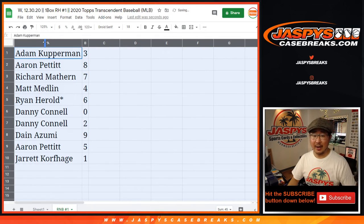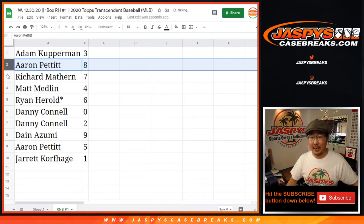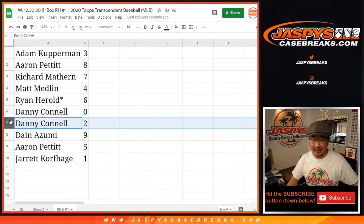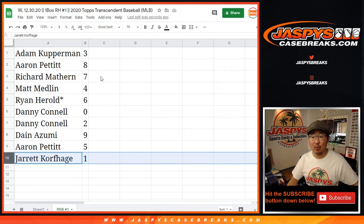All right, so Adam Kopperman with 3. Aaron Pettit, you've got 8. Richard with 7. Matt with 4. Ryan with 6. Danny with 0 and 2. Dane with 9. Aaron Pettit with 5. And Jared with 1.